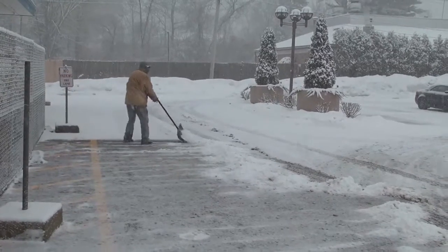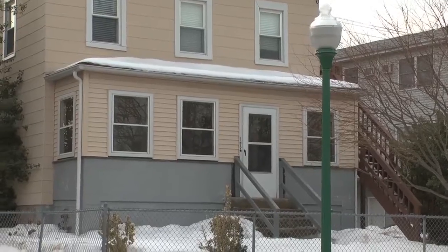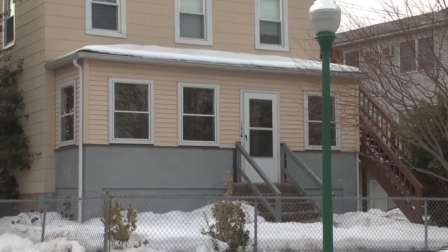Snowfall this winter has already broken records in some parts of Connecticut, and we have another storm on the way. At this point, most houses could use a bit of maintenance and TLC.